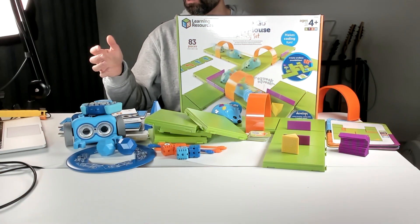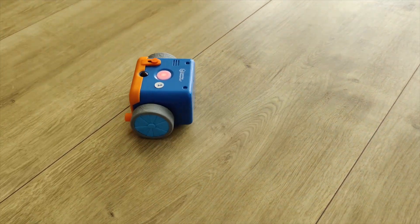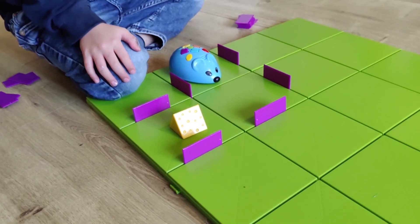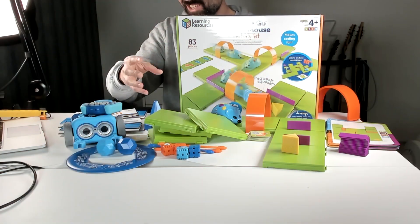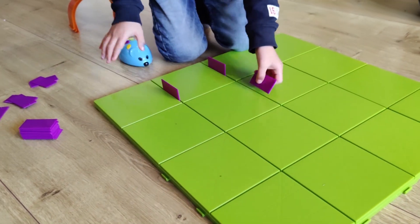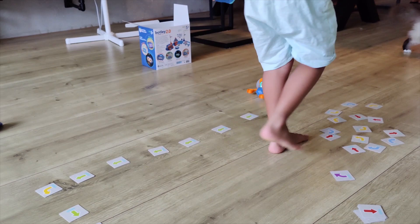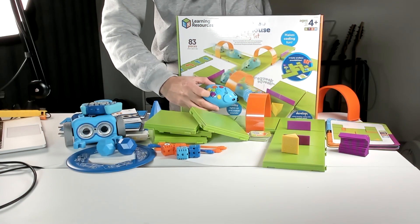Hi, I'm Jos from KidsToyStudio, and I'm here with Botly 2.0 versus the Code & Go Robot Mouse. These two are quite easy to compare. Botly is for a little bit older kids — I'd say six to about eight or ten — and the Code & Go Robot Mouse is for smaller kids, very fun for four up to about five or six years old. So if you have a younger kid, I'd recommend the Code & Go Robot Mouse, and for older kids, I'd recommend the Botly.